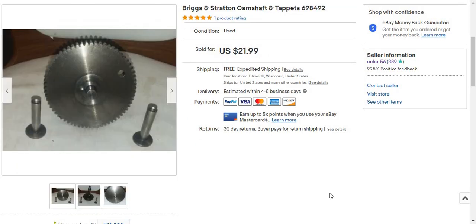Then I also sold a Briggs and Stratton camshaft and tappets, part number 698492. This was a hard sell — there are only five of these ever sold, and in the last eight of these. It's a good sell but not a super fast-selling part. I sold it for $21.99 shipped. Since it weighs over two pounds, I'm going to put it in a Regional A box and ship it for about eight bucks — eight something.